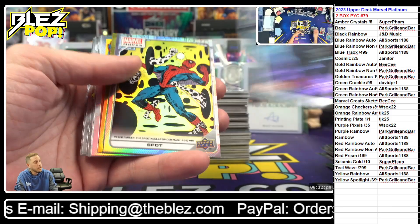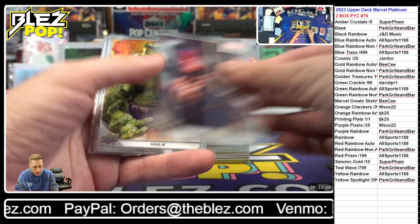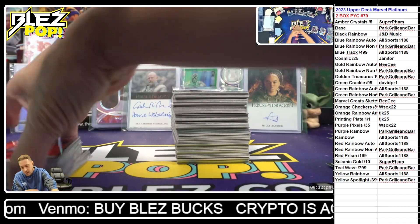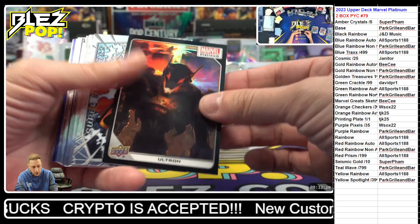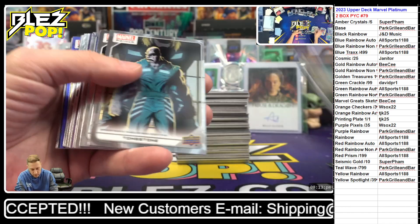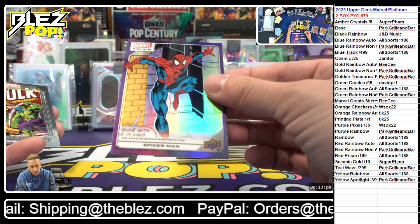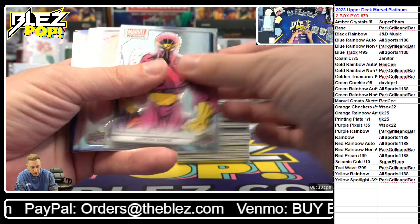Sao Paulo spot rainbow Doctor Octopus on the yellow. Storm rainbow. Red rainbow of Vulture — a lot of slippage. Onslaught rainbow, Ultron low number — Ultron black rainbow, that's a sexy card, we're making music. Spider-Man on the purple rainbow — number one on the purple rainbow. That's a great card.